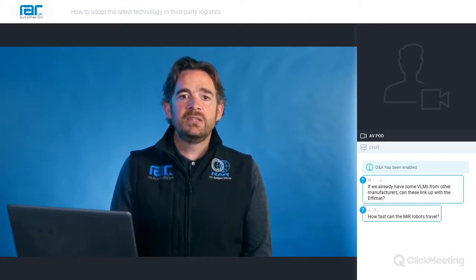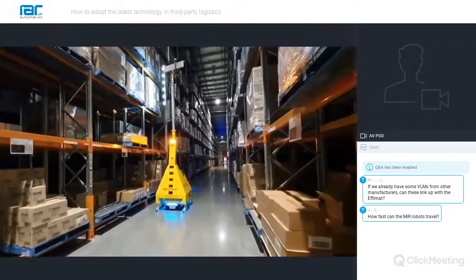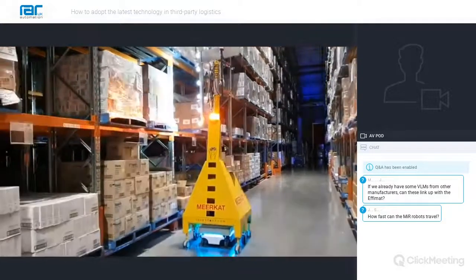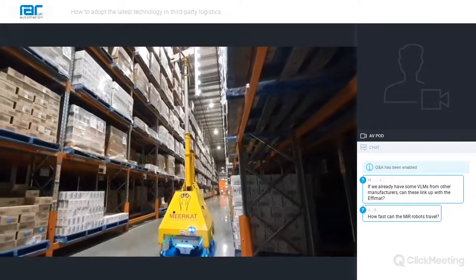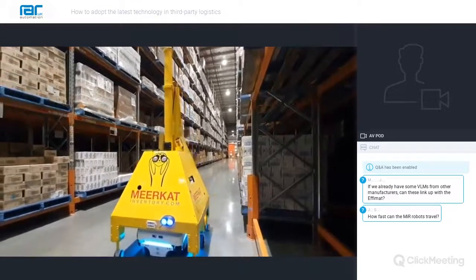DHL have partnered with a number of specialist companies to develop a solution aimed specifically at 3PL organisations operating a managed warehouse, which they have called MIRCAT. The automated air-powered telescopic mast raises to the level where the stock check is required and analyses each location using a set of cameras, lasers and scanners. On the ground, the fully autonomous robot manoeuvres around with onboard computing to do all the calculations in real time. MIRCAT uses automated robotics to greatly improve inventory management practices — inventory control is costly, time-consuming and repetitive for employees, and can also be very dangerous as scissor lift MHE is often used.